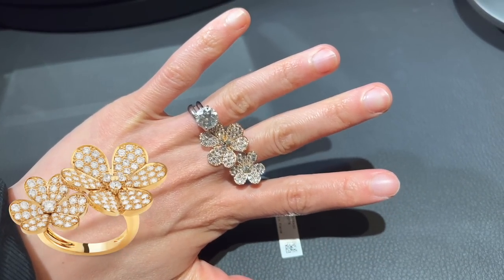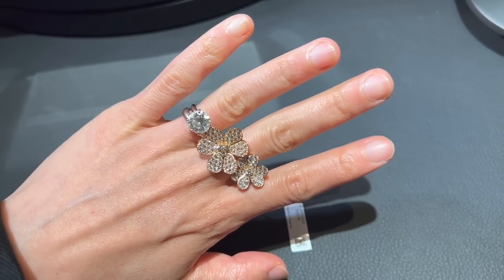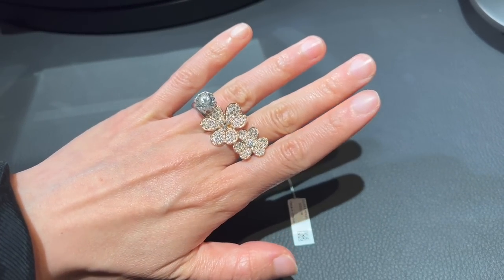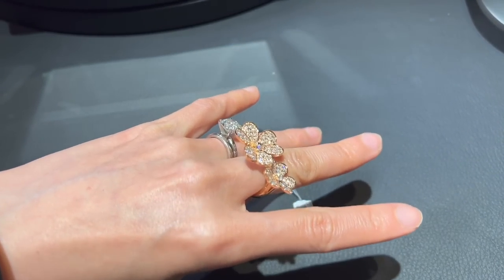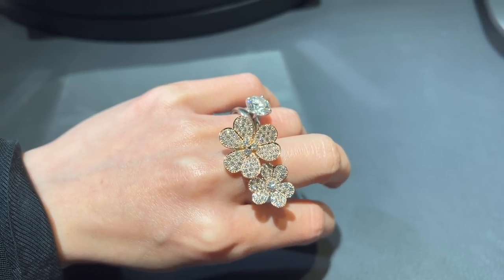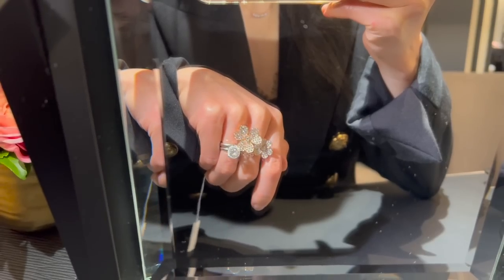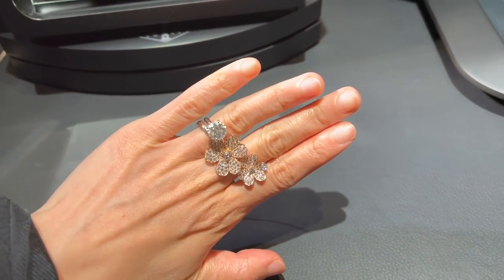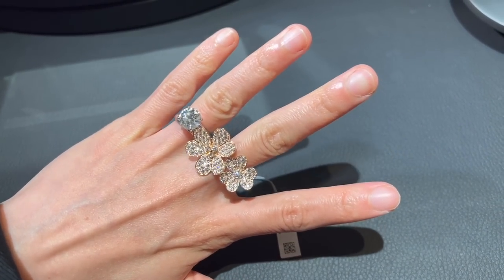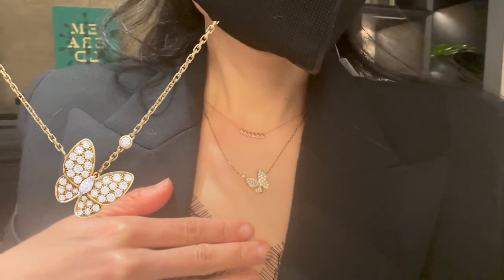I'm so happy that I got to try on the Frivol Between the Finger ring in yellow gold and diamond. There are a total of 112 stones and 2.11 carats of diamond. VCA only uses diamonds from DEF, IF to VVS, which is why they're so shiny. I love how the flowers dance between my fingers — these diamonds with heart-shaped petals are so romantic. Aren't they perfect with my engagement ring? The Between the Finger ring is currently retailing for $22,200.